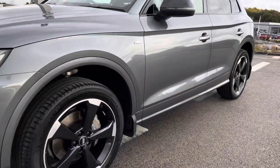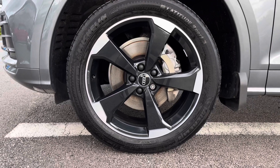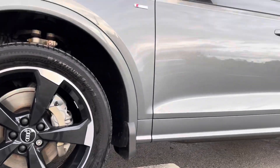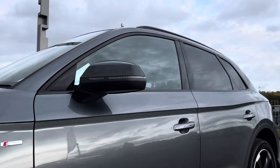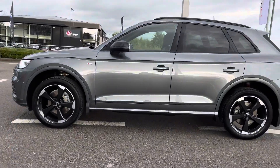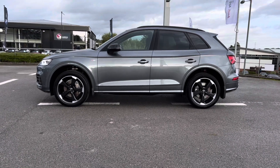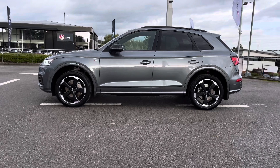Around the side of the vehicle we've got the absolutely stunning 20 inch 5R motor design gloss black diamond coat finish Audi Sport alloy wheels which look absolutely incredible out on the roads. With the black exterior door mirrors, another part of the black styling package, which are all electrically adjustable and heated — perfect for those winter months ahead. And also electrically folding, so it's perfectly handy whilst reversing or parking up.